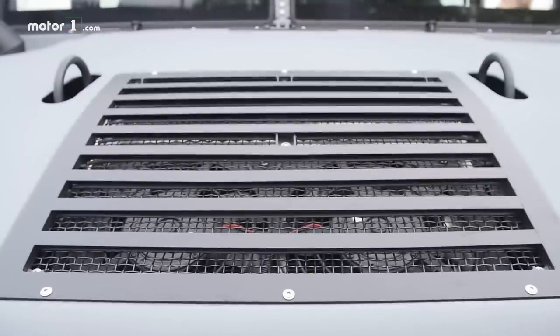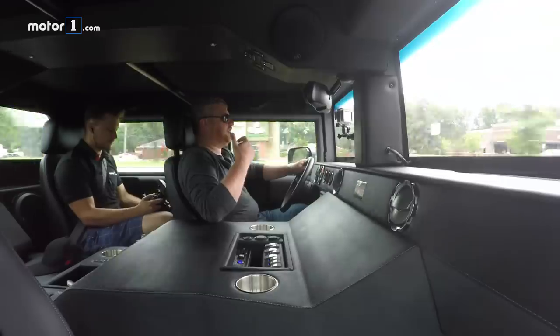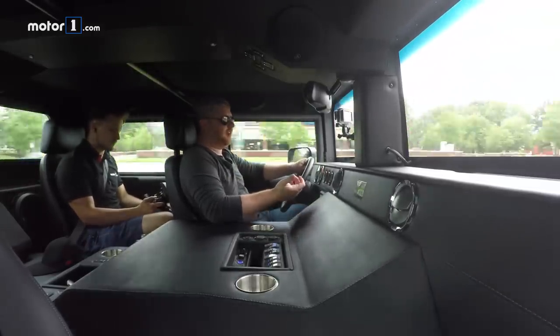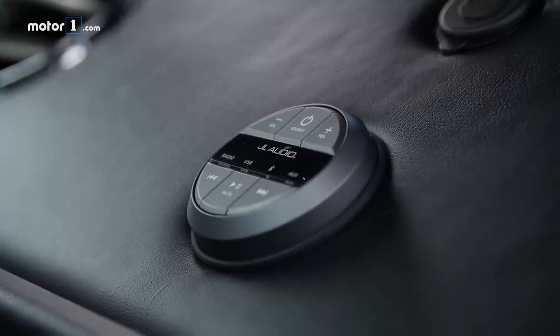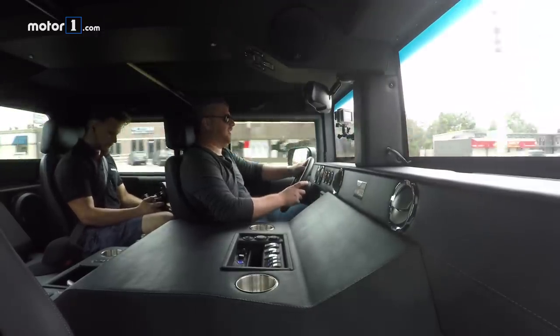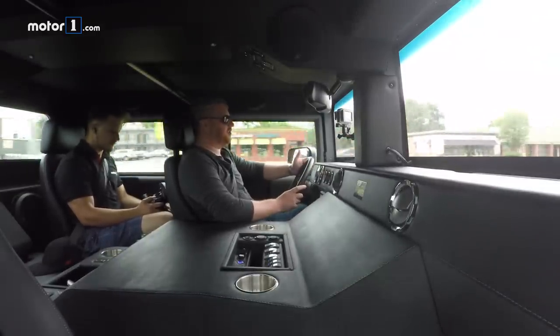This is a 6.6 liter Duramax V8 but it's been modified a little bit. There's new turbos and some other internal bits and bobs to create the power that it does. It's a little bit coal-y, which you expect of a high-powered diesel, but the engine itself feels great. The transmission is quick to respond. There's so much torque that it doesn't really need to drop down too much.